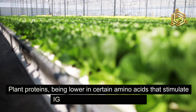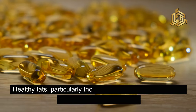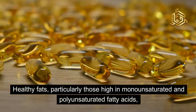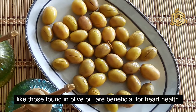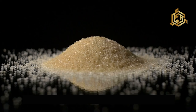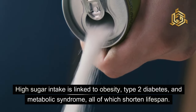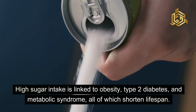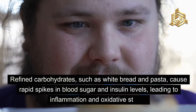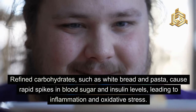Plant proteins, being lower in certain amino acids that stimulate IGF-1 production, are preferred. Healthy fats — particularly those high in monounsaturated and polyunsaturated fatty acids, like those found in olive oil — are beneficial for heart health. They help reduce bad cholesterol levels and are anti-inflammatory. Reducing sugar and refined carbs is crucial as well. High sugar intake is linked to obesity, type 2 diabetes, and metabolic syndrome, all of which shorten lifespan. Refined carbohydrates such as white bread and pasta cause rapid spikes in blood sugar and insulin levels, leading to inflammation and oxidative stress.